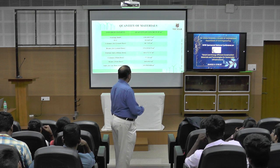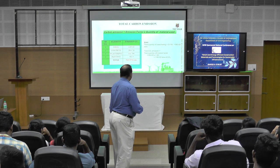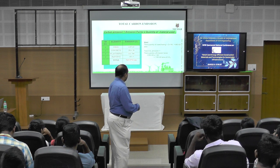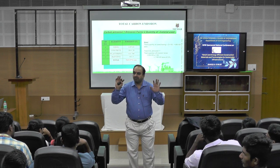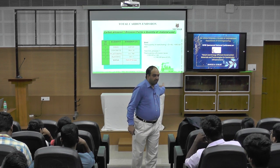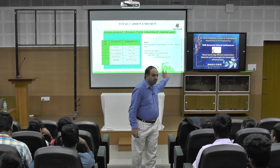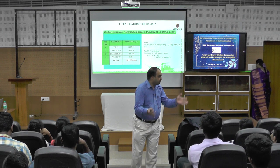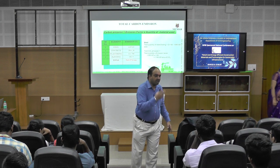We did the study, estimated carbon emission, and calculated the quantity of concrete used in different activities of the building. This is the emission arrived at with respect to conventional material. The formula is very simple — no Pythagoras theorem or integration. Anyone can do this activity: take your home, your room, your office space, estimate the carbon emission, and give a strategy for how it can be controlled.